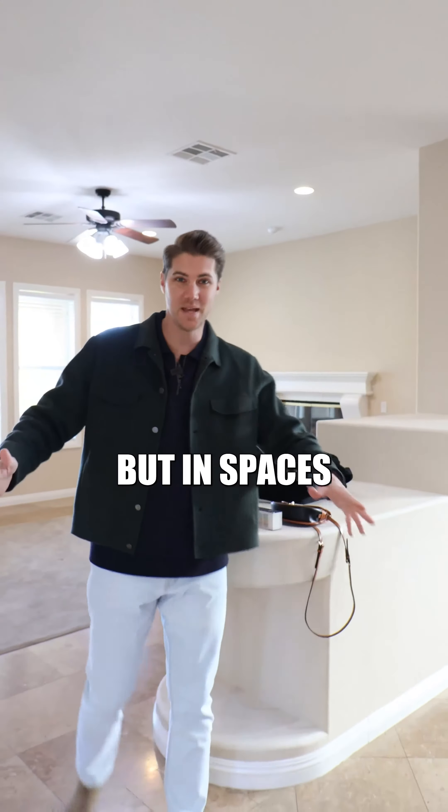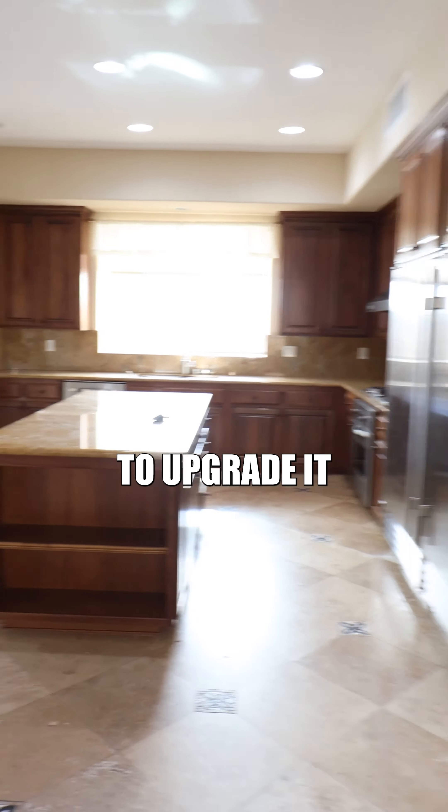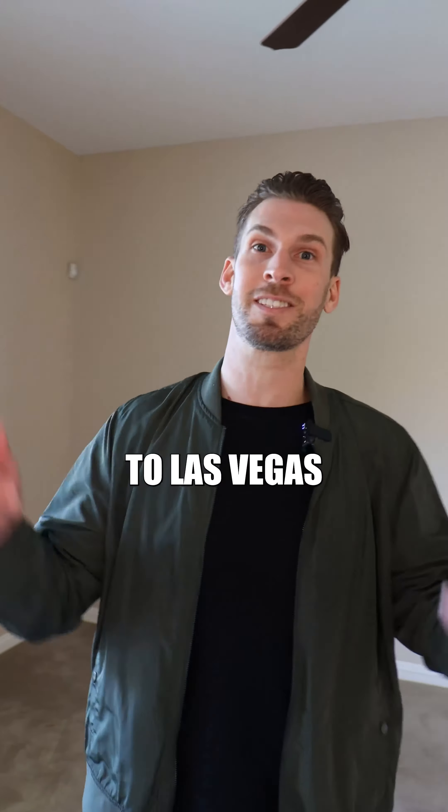We bought it for over a million dollars, but in spaces like this — the kitchen and living room — there's so much potential to upgrade it. All the natural light coming into this house is super appealing. It makes us want to bring California to Las Vegas.